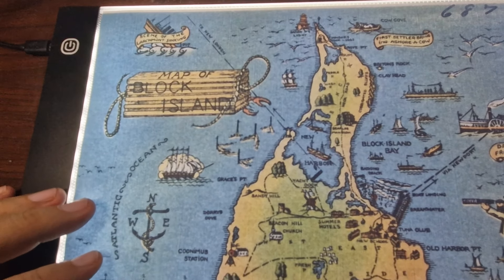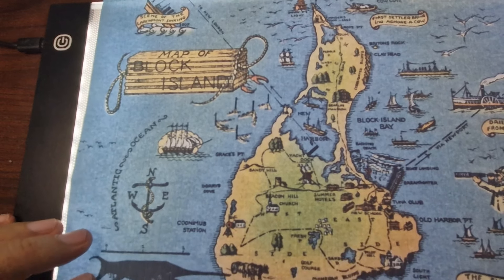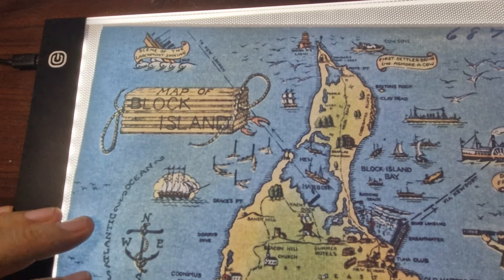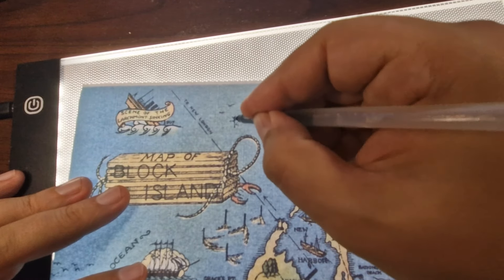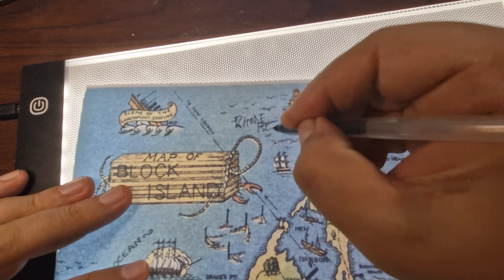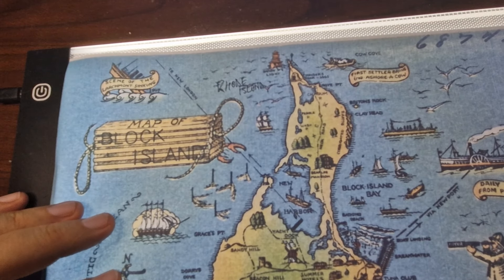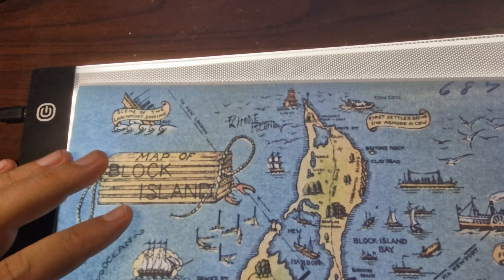I discovered this map that is presenting, showing Block Island — a small island located off the coast of Rhode Island, which is here in the north. It's 12 miles off the coast of mainland Rhode Island.